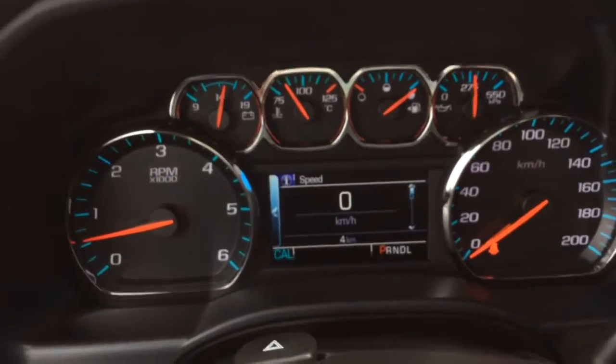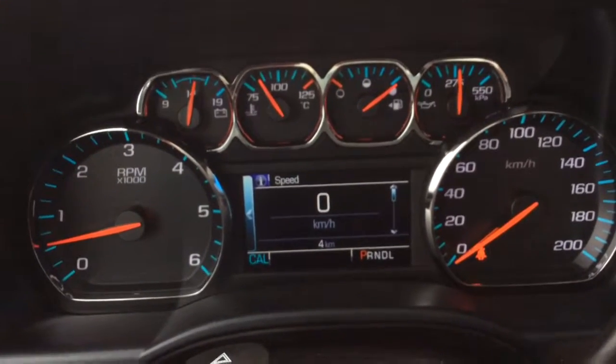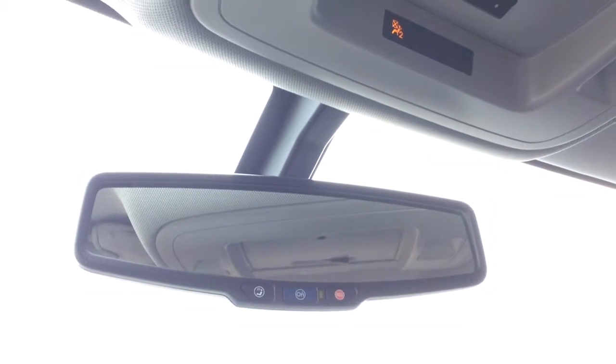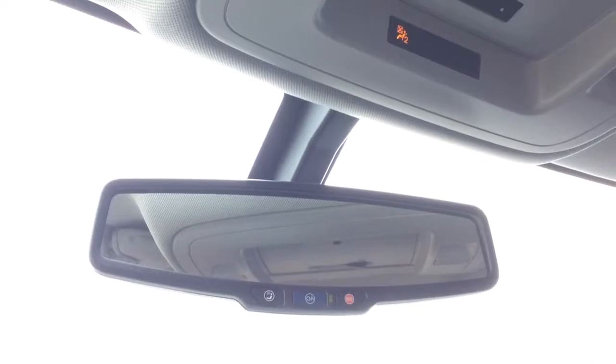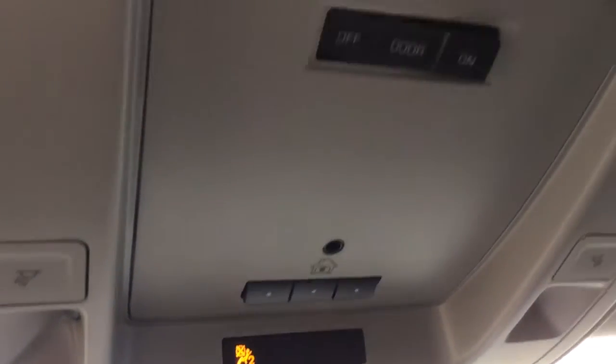Looking up at your instrument cluster, there are no engine lights on in this brand new vehicle with four kilometers in total. In your rear view mirror you've got your OnStar, and with OnStar you have your 4G LTE Wi-Fi hotspot. You've also got your turn-by-turn navigation available. Just above that you've got your universal home remote and some storage.